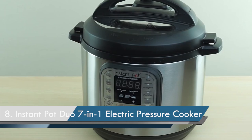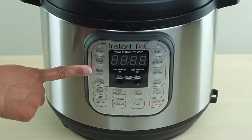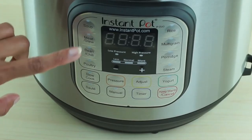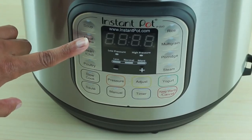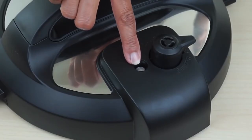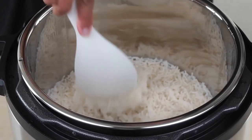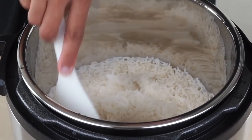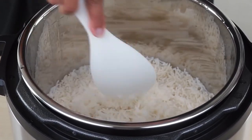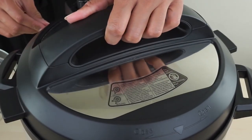Number 8: Instant Pot Duo 7-in-1 Electric Pressure Cooker. This cooker has 13 adjustable smart programs for pressure cooking ribs, soups, beans, rice, chicken, yogurt, desserts, and much more. It can pressure cook delicious one-pot meals up to 70% faster than traditional cooking methods, or slowly simmer your favorite traditional recipes, just as Granny used to make.